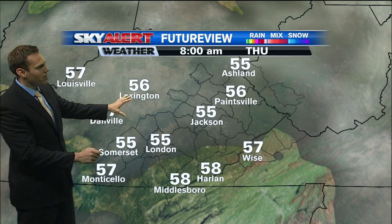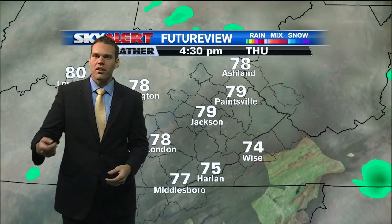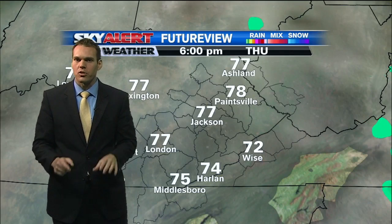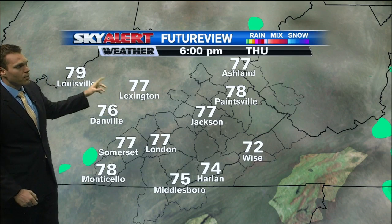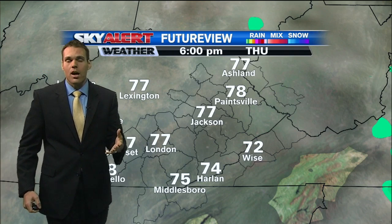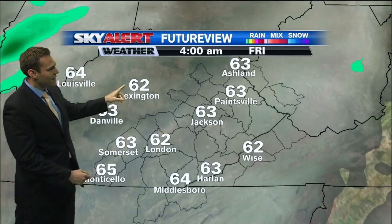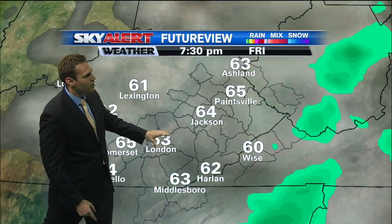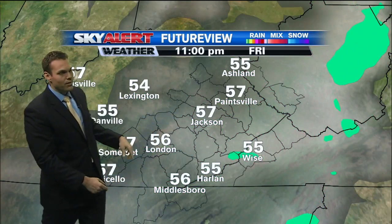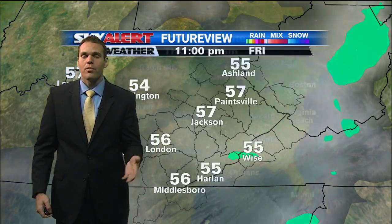We'll see some partly cloudy skies hang around through the overnight hours, with temperatures cooling back off into the low to mid 50s. As we head into Thursday, we're going to see clouds begin to increase, especially Thursday afternoon into Thursday evening. That's ahead of a cold front currently across portions of Montana, heading south and eastward from Canada into the U.S. That same cold front is going to track into central, eventually eastern and southeastern Kentucky through Friday afternoon. You can see some of the darker greens and even a few yellows showing up here on Future View, indicating some of the heavier rainfall that we could see.